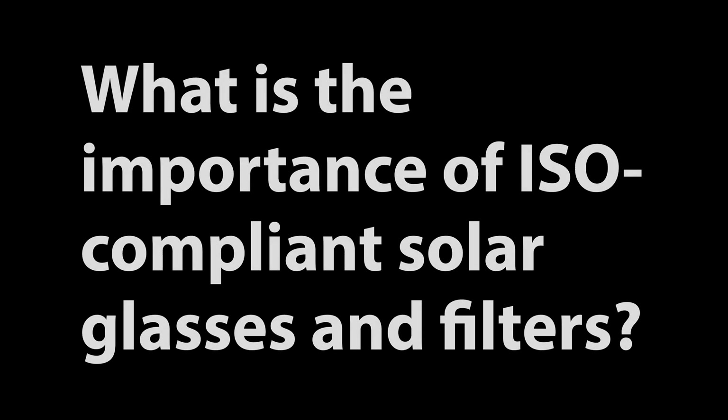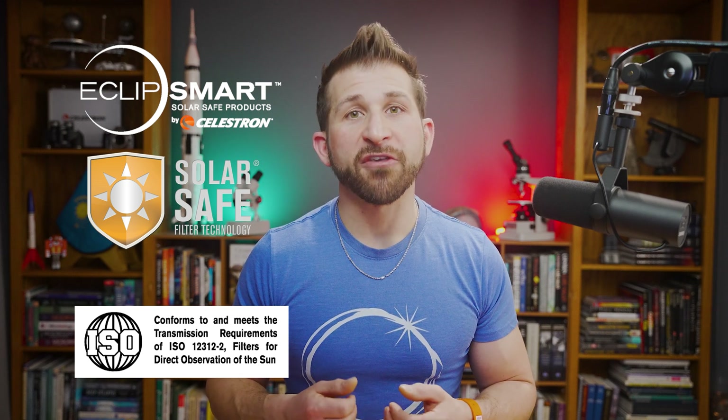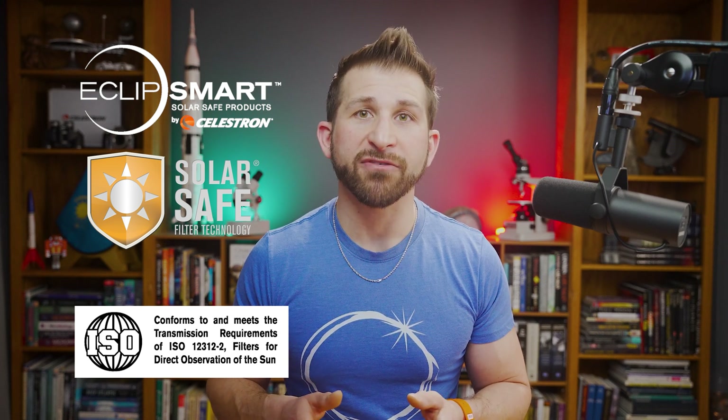What's the importance of ISO compliant solar glasses and filters? Watching the eclipse directly without proper protection can cause permanent eye damage, so it's essential to use ISO compliant solar glasses like those produced by Celestron's Eclipse Smart product line. ISO compliant solar glasses and filters are especially designed to filter out harmful UV and infrared rays, ensuring your eyes are protected. Ordinary sunglasses or homemade filters are unsafe as they don't provide sufficient protection against the sun's intense light.